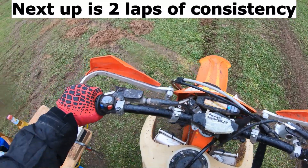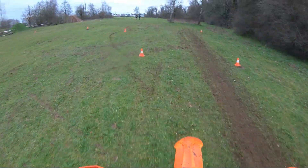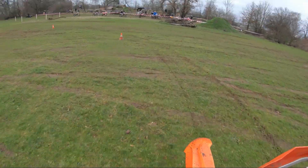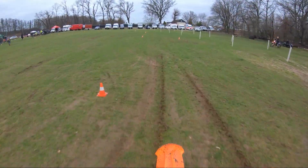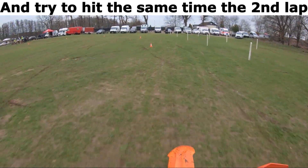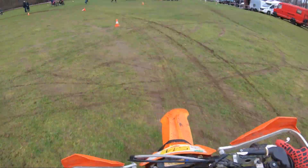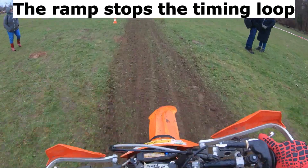Next up is 2 laps of consistency. You ride 1 lap as quick or slow as you want, and try to hit the same time the 2nd lap. The ramp stops the timing loop.